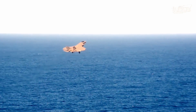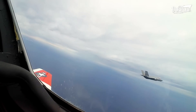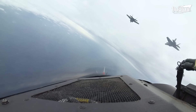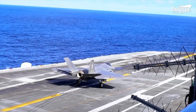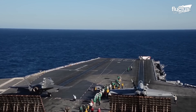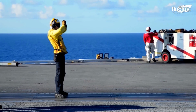Flying the F-35C is not for the faint of heart. It is a complex, high-performance aircraft requiring a skilled and experienced pilot to operate it effectively. The F-35C's unique design makes it ideally suited for carrier-based operations, including arrested landings and catapult takeoffs. These advanced techniques allow the F-35C to take off and land on the relatively small and moving platforms of aircraft carriers, providing the Navy with a powerful tool for air superiority and strike missions.